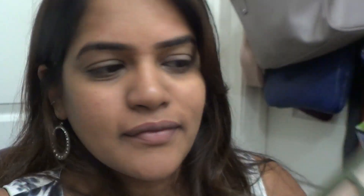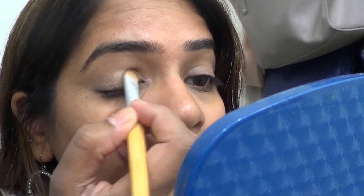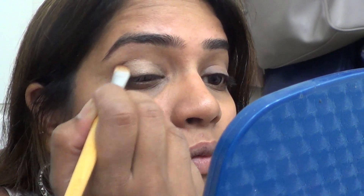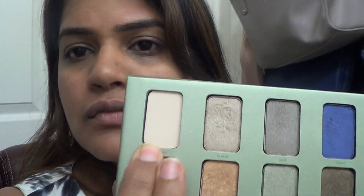I'm using the ELF primer to prime my eyelids so the eyeshadow stays on longer. I'm using the Stila In the Garden palette and just an EcoTools brush, swiping that eyeshadow on. I went for a very subtle eyeshadow because I knew I wanted to wear a red lip. I'm just packing that color in — it's glittery but not too much, just a little sheen. Then I'm using a matte shade right under my brow bone to give that highlighted, lifted effect.